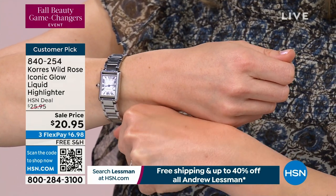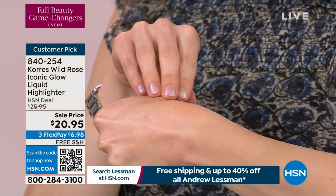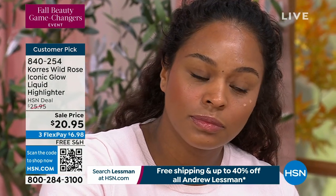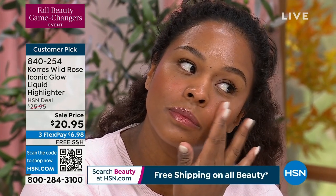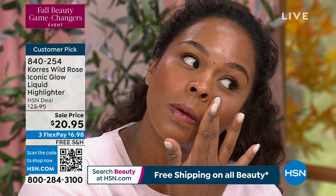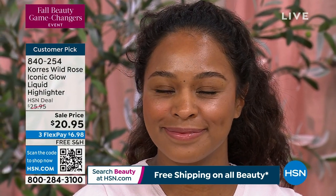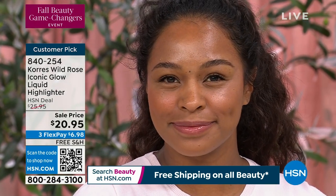Look at that glow. I'm going to do a little before and after. This is old and dull — this is gorgeous. This isn't glitter, this isn't shimmer. It works on every skin tone, every skin type, from the fairest to the deepest. Donia is going to apply this live to one cheek and one cheek without, so you can watch the magic. That is that Greek glow.